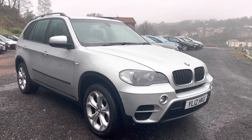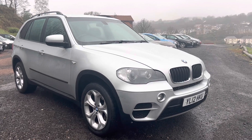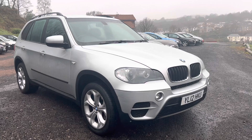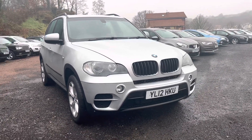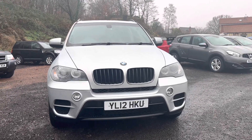Hello folks, Pete here from Ashland's Cars. Today we're looking around a 2012 BMW X5 — this is a 3-litre diesel. It's a slightly unusual car because the previous owner, in fact the only owner of this car from new, has been the Met Police.